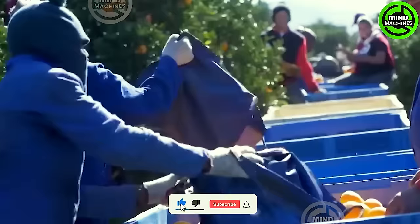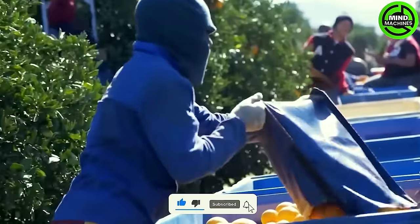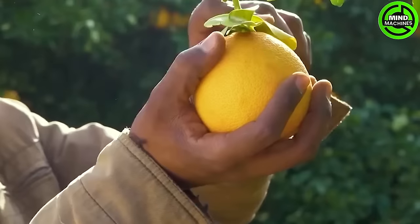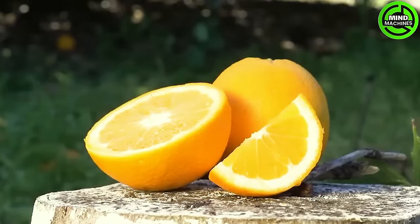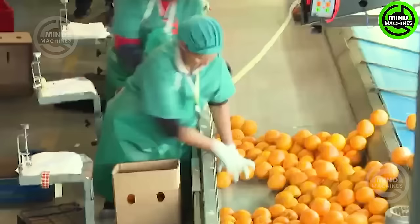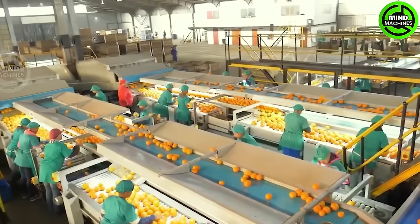The Valencia orange tree thrives best in consistent temperatures ranging from 15 to 23 degrees, both day and night. Similar to other citrus trees, the Valencia orange tree also requires ample sunlight, ideally receiving at least 6 hours of full sun each day.